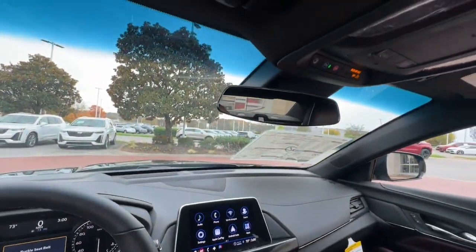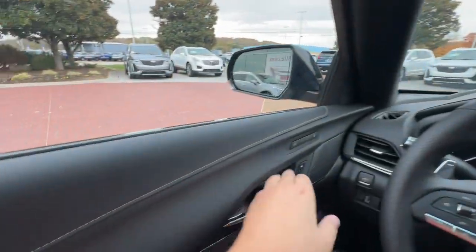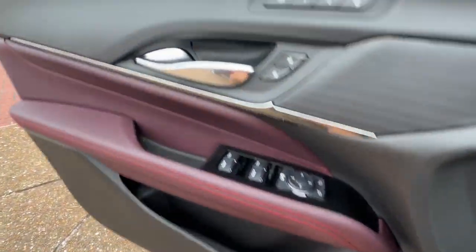Take a playful sense of style with you on every journey with this sharp-looking CT4. Come in for a test drive. Our team will make it the best part of your day.